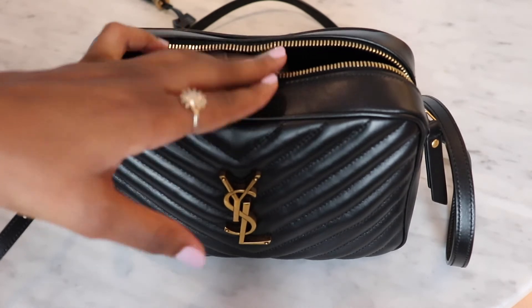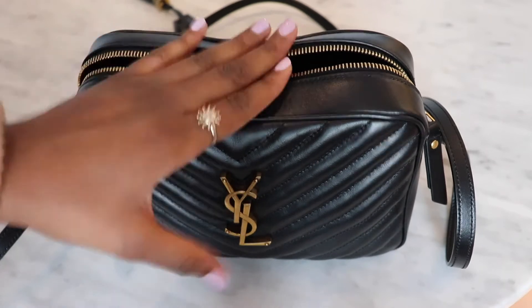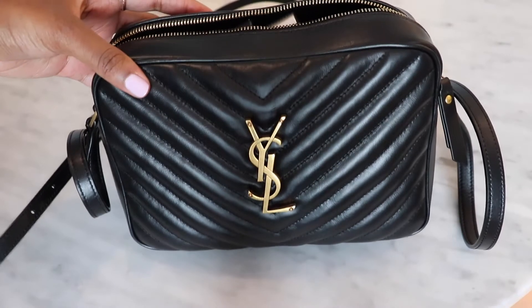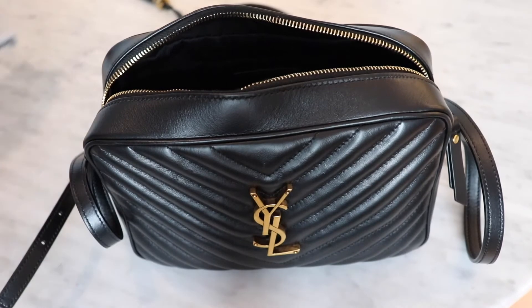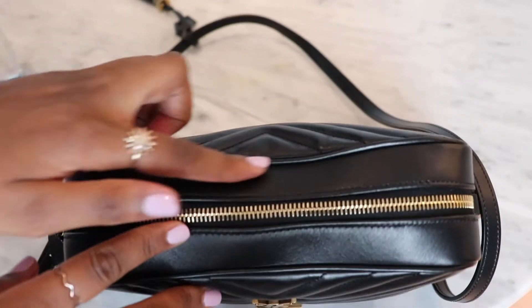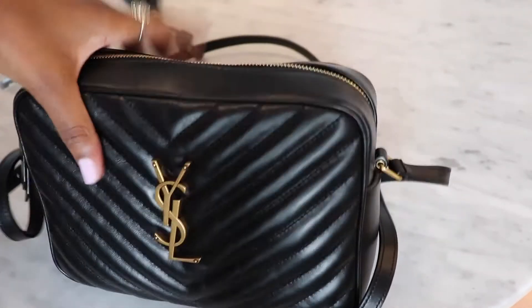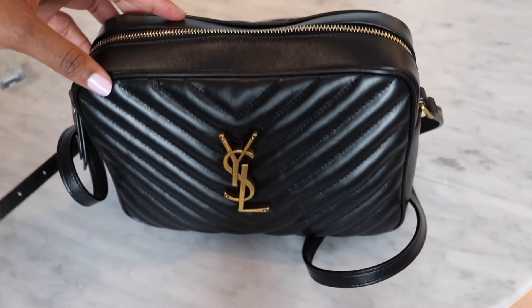I'd highly recommend this if you're looking for a mini bag but you want to actually fit stuff in — more than just your phone and a card holder. The Lou Camera bag literally holds a ton. It zips up fine too — you can see it's slightly distorted at the top, but it doesn't look or feel bulky at all. It's super lightweight as well, not heavy at all.